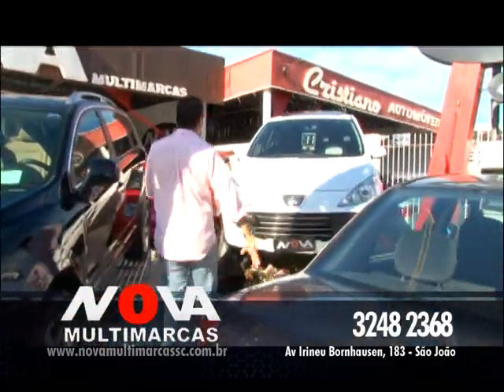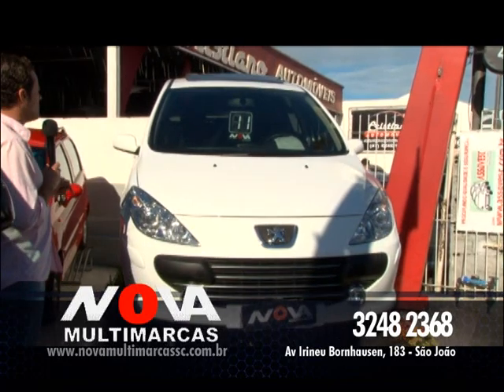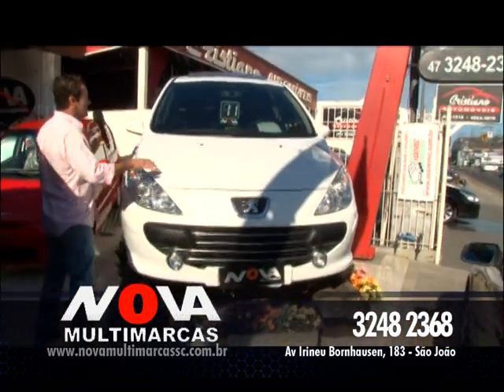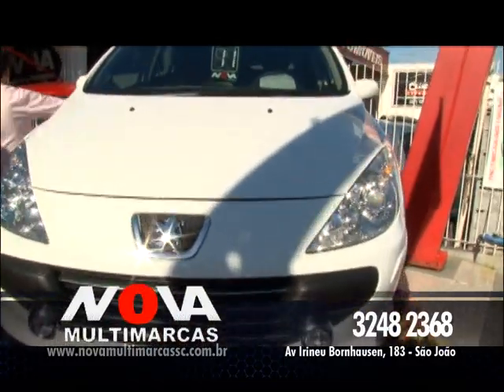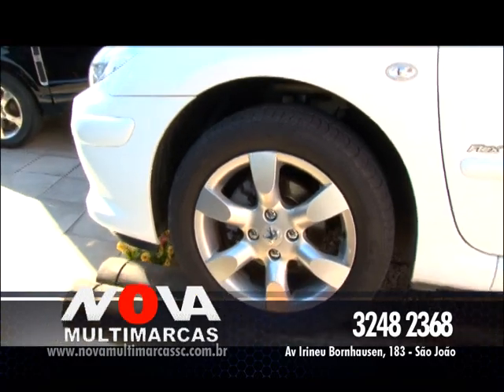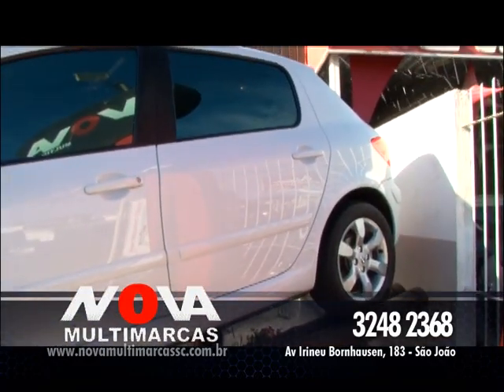Vou mostrar Peugeot 307 1.6 Flex, ano 2011, na cor branca, completo, mais banco de couro, teto solar, top de linha. Valor dele: R$ 47.800. Esse é o manual, mas na cor branca tá maravilhoso, vale a pena. R$ 47.800 e você leva agora pra sua casa, confira.